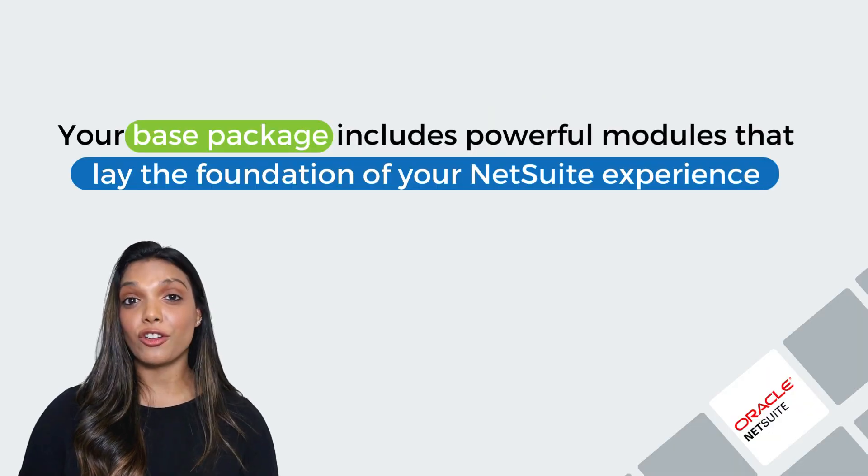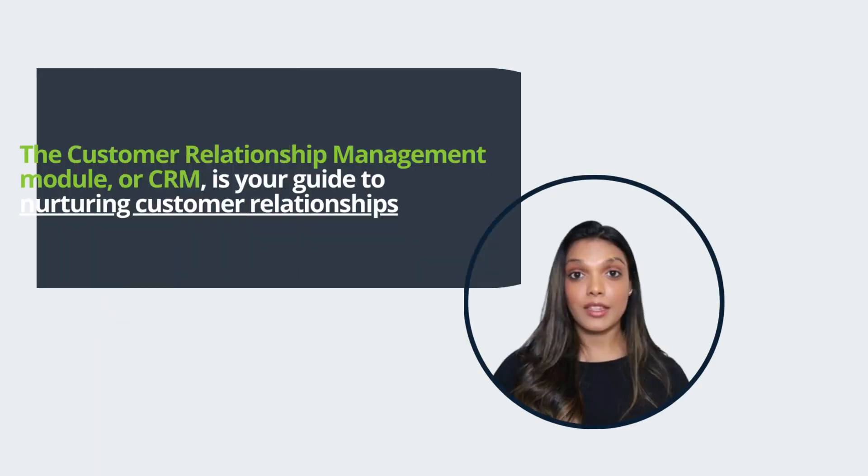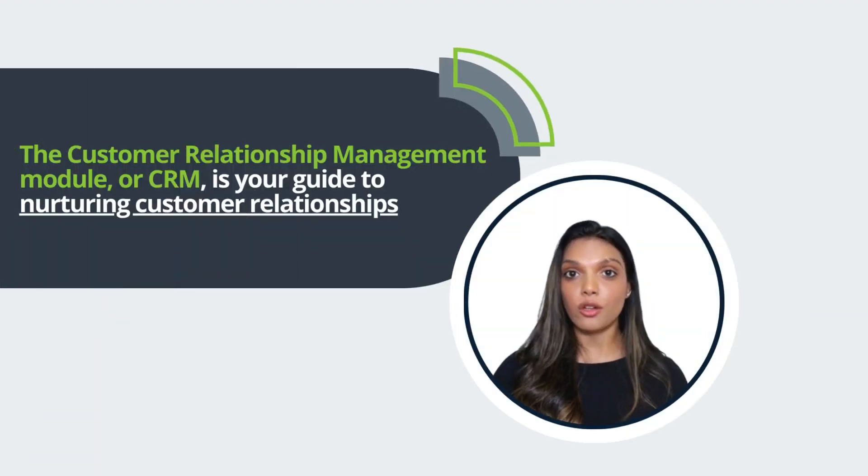Let's dive in. Let's start with the essentials. Your base package includes powerful modules that lay the foundation of your NetSuite experience. The Customer Relationship Management Module, or CRM,